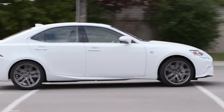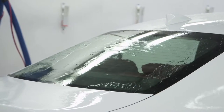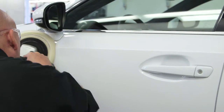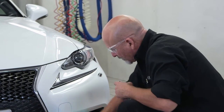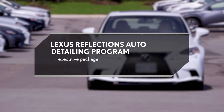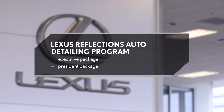Make your Lexus sparkle inside and out with the Lexus Reflections Auto Detailing Program. Available at certified Lexus Reflections dealerships, it provides the ultimate in appearance maintenance products and services for your Lexus. Visit your certified Lexus Reflections dealership and choose the Reflections Detailing Service that suits your needs.